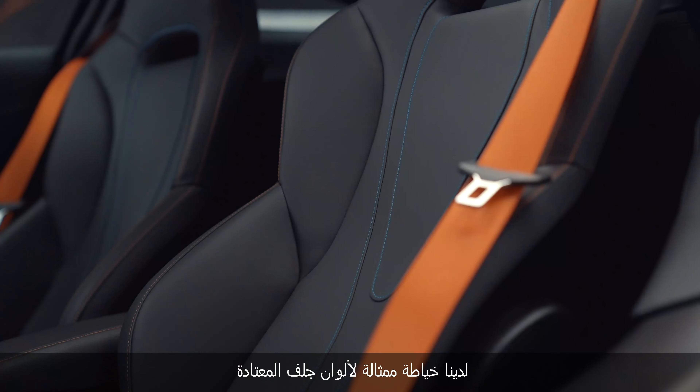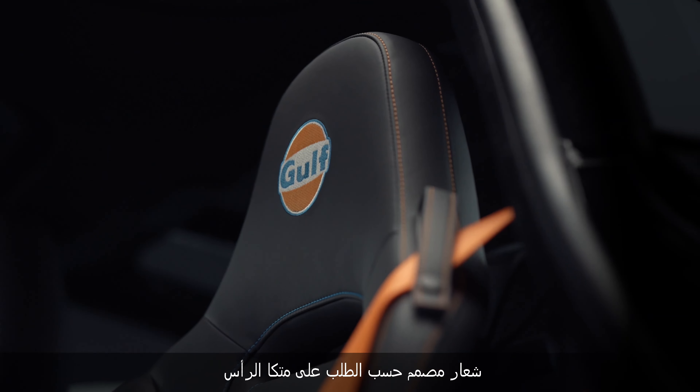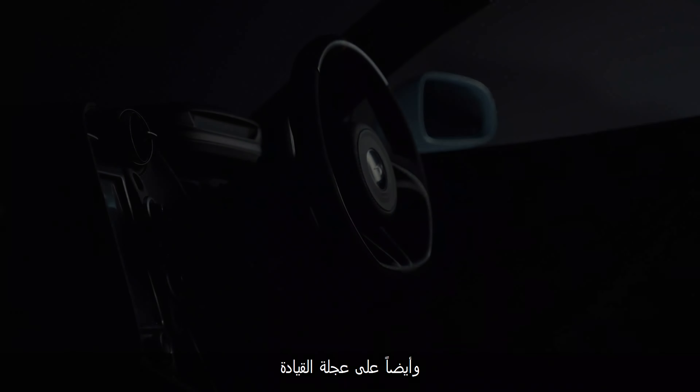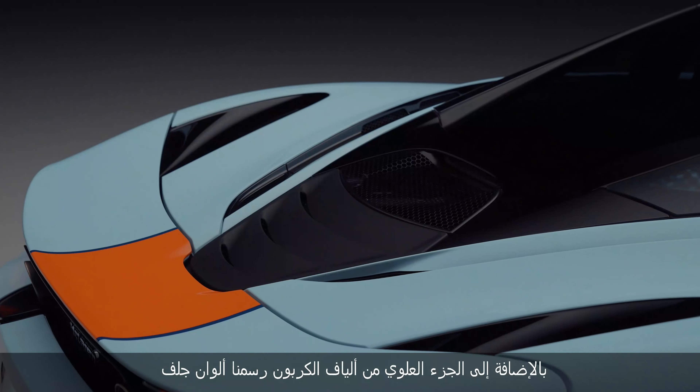On the inside we've got contrast stitch in Gulf colours — so orange and blue — of the Gulf logo on the headrest. We've also got our MSO carbon fibre extended sill with the Gulf logo hand painted on the side. And also on the steering wheel we've got our carbon fibre MSO extended paddles, as well as the carbon fibre upper section which we painted Gulf colours as well.